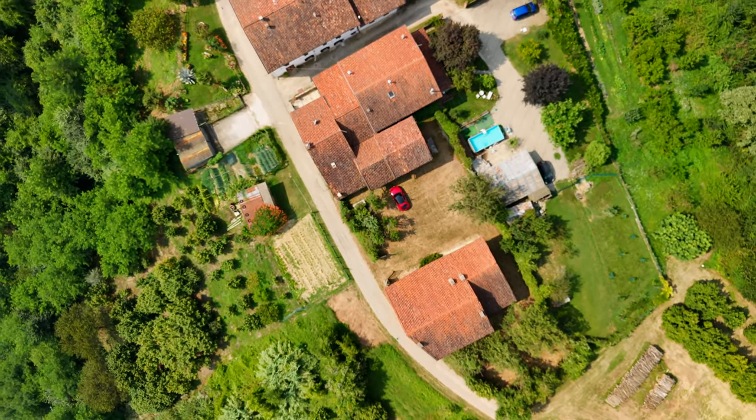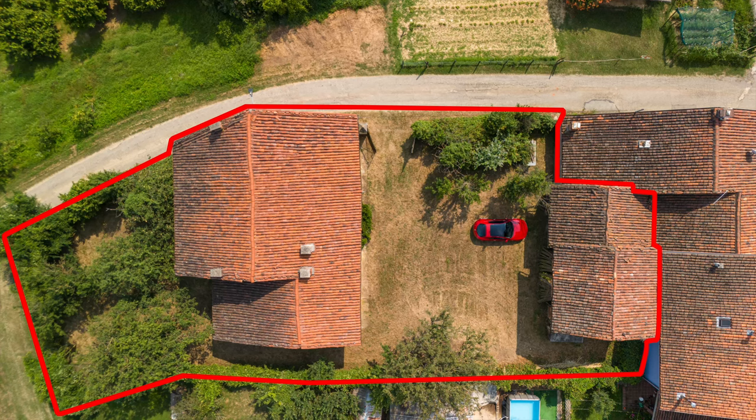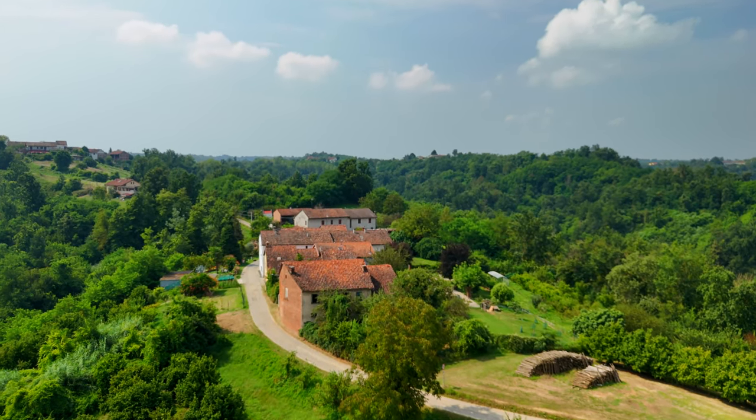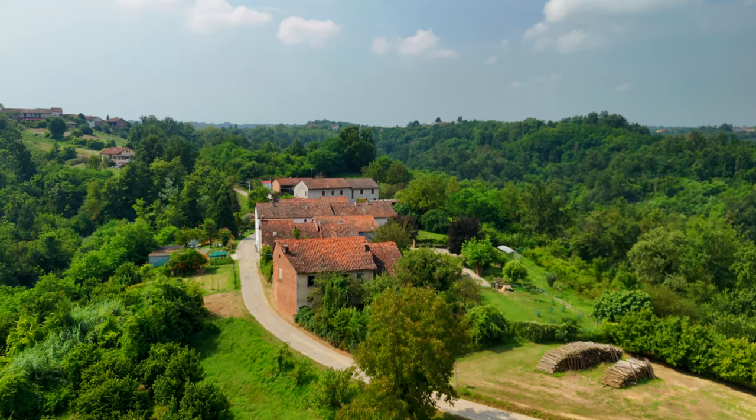There you can see the layout of the land. There are other parcels of land included as well, but you can see there's a front and a rear garden and also these buildings opposite. Here's the property — it has neighbours, but it's very quiet, very peaceful. This is a farming community.